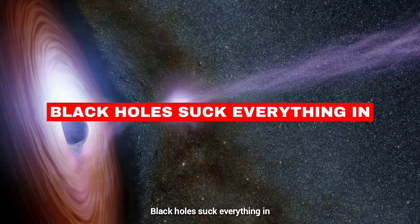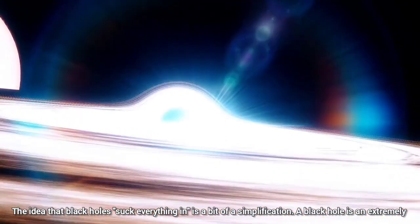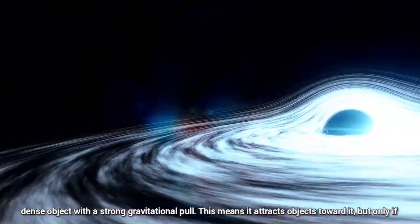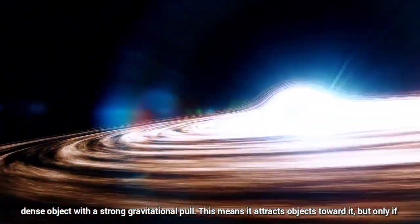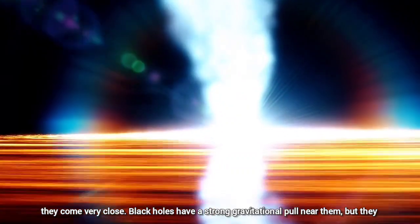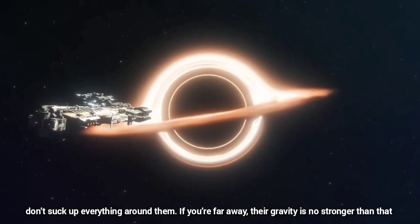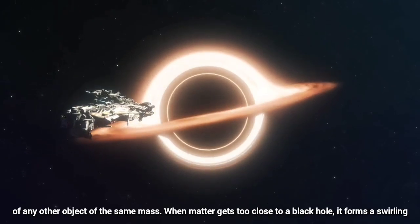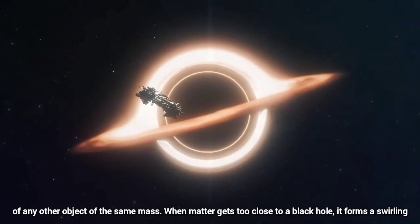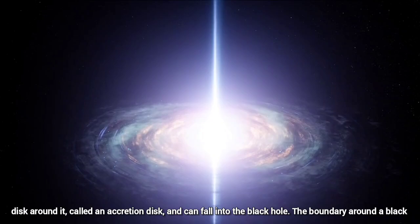Black holes suck everything in. The idea that black holes suck everything in is a bit of a simplification. A black hole is an extremely dense object with a strong gravitational pull, which means it attracts objects toward it, but only if they come very close. Black holes have a strong gravitational pull near them, but they don't suck up everything around them. If you are far away, their gravity is no stronger than that of any other object of the same mass. When matter gets too close to a black hole, it forms a swirling disk around it, called an accretion disk, and can fall into the black hole.